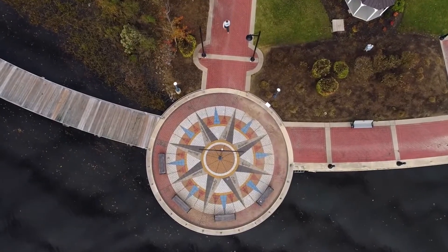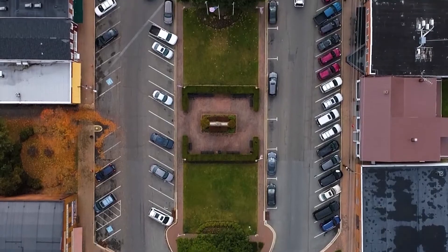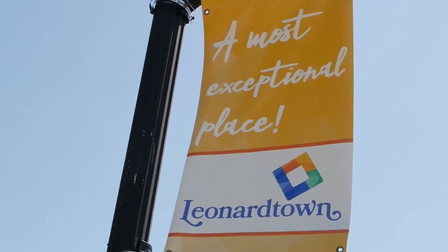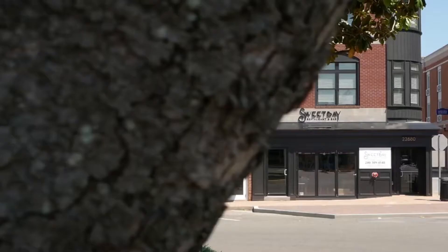When you enter Leonardtown, you'll be transported back in time as you take in the quaint town square and historic buildings. But Leonardtown is undergoing a current renaissance of its own in its downtown area, with the addition of an eclectic mix of specialty shops, galleries, and world-class restaurants.